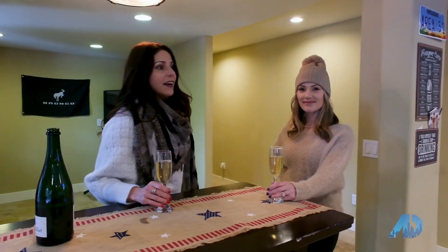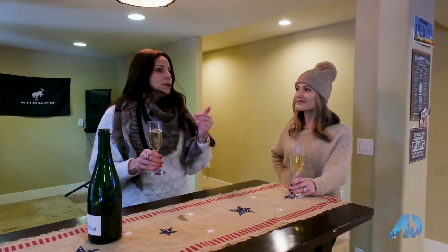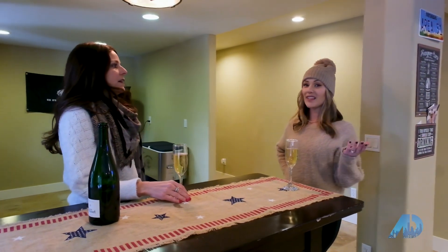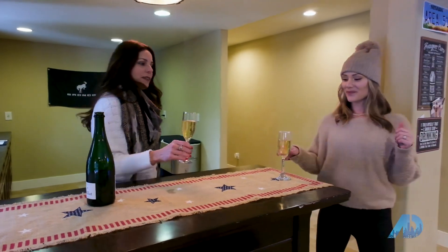Here we are on another level in this home that is great for entertaining. It has another kitchen area, a pool table — I mean, this place is just spectacular. That's what I mean by there's so much to do in this house and there's so many possibilities. So I see a pool table — Jesse, why don't you go break? Let's do this.